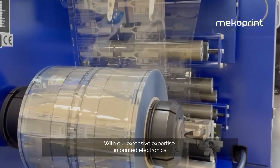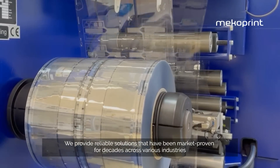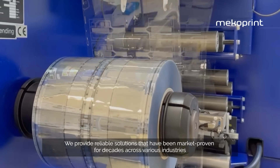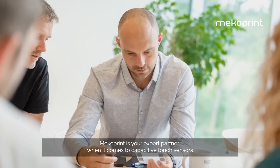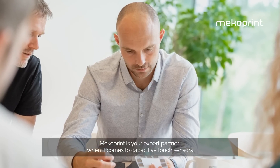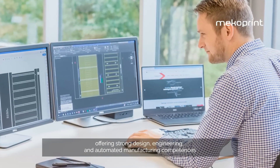With our extensive expertise in printed electronics, we provide reliable solutions that have been market-proven for decades across various industries. Megaprint is your expert partner when it comes to capacitive touch sensors, offering strong design, engineering and automated manufacturing competences.